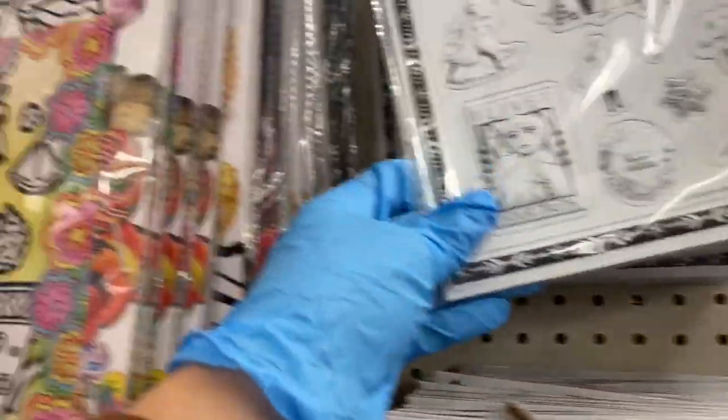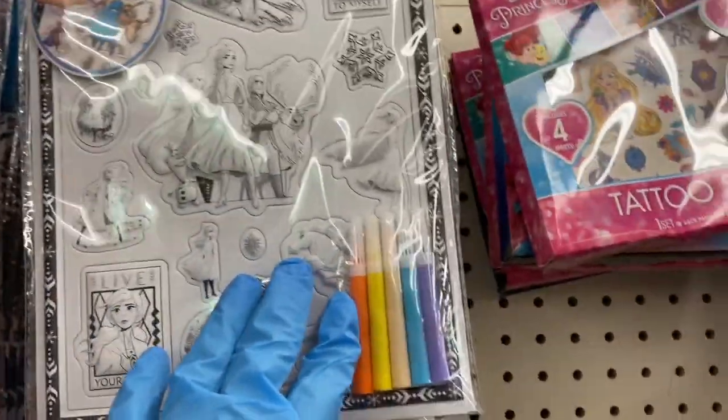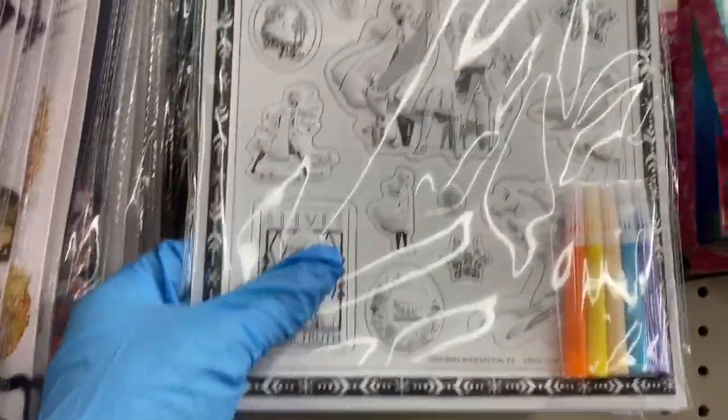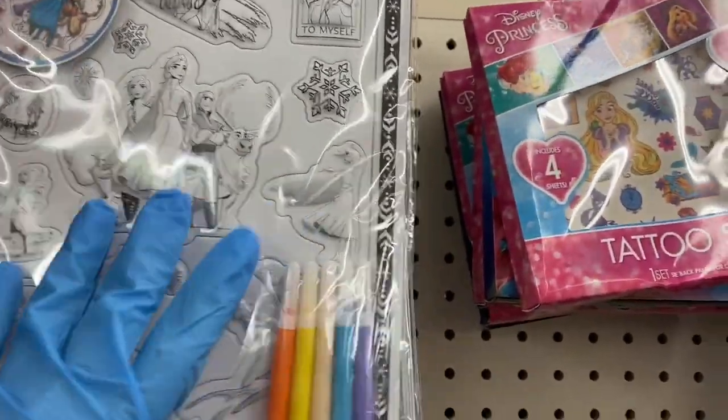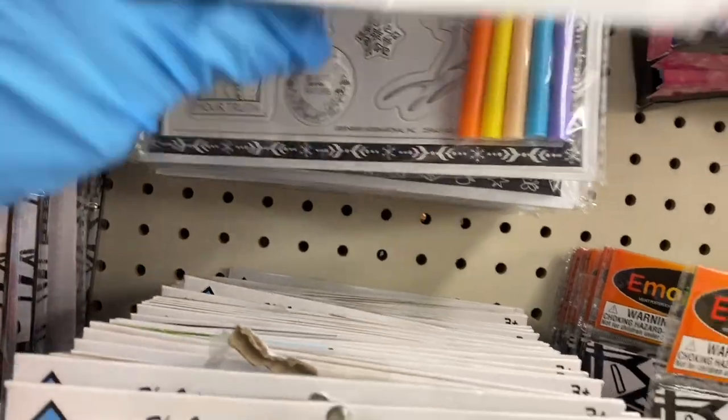This is the first time I'm seeing this one here from Frozen. They're really poofy — it comes with the little markers and you can color them in. That's pretty neat.